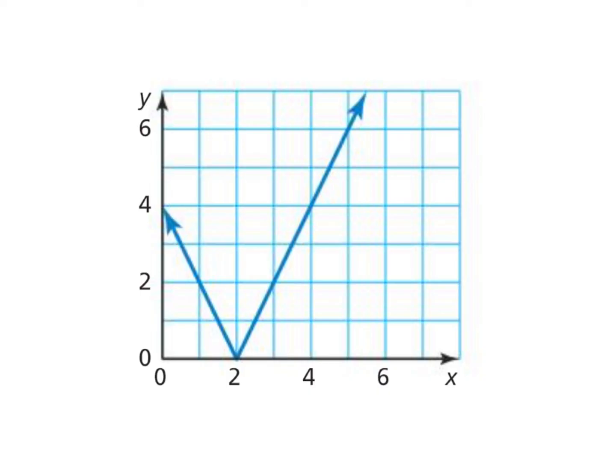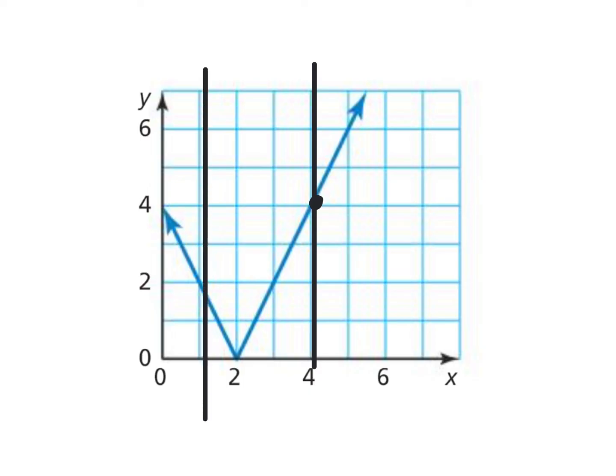Function or not a function? No matter where I go, I'm only going to go through one point on that graph. You can try a few different places. Here? Just through one point. What about at the tip? Just through one point. So if one vertical line goes through just one point of the graph, it is a function.